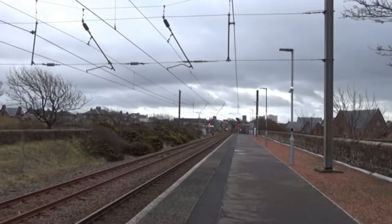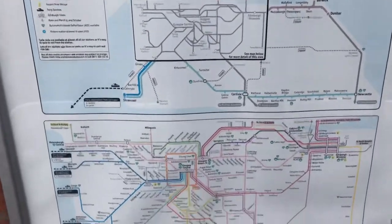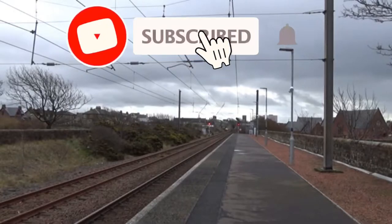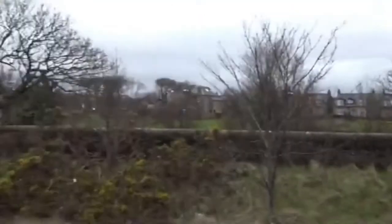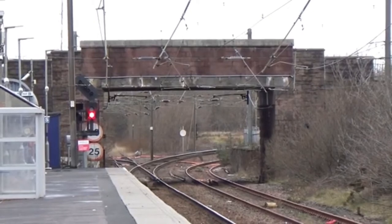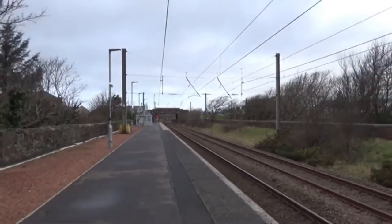Welcome to another video. In this video we will be filming trains at Ardrossan South Beach station in North Ayrshire. The line is situated on the Ayrshire coastline, and on this part of the line you get trains running from Glasgow Central to Largs and Ardrossan Harbour. Trains in this direction will be going to Glasgow, with the next stop being Saltcoats. At the other end of the station, trains go to Ardrossan Harbour and Largs. This station has a junction right after it and only has one platform, even though it suits having two.